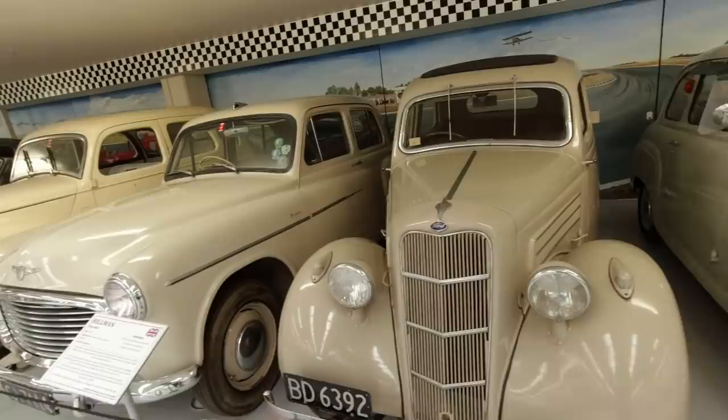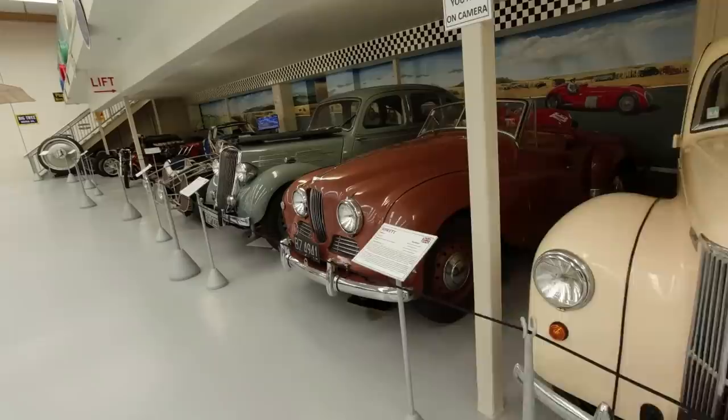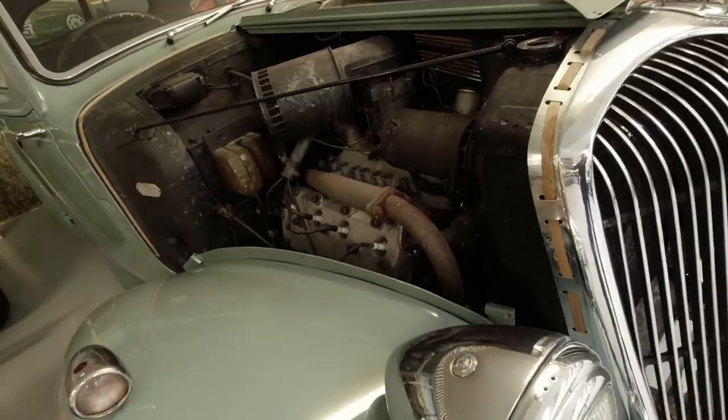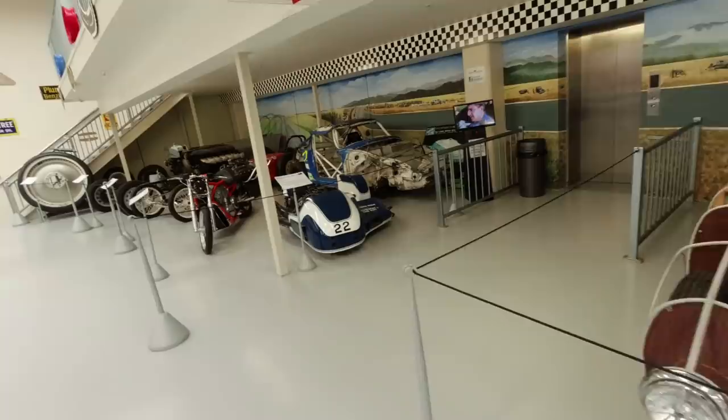A little Ford 10, Hillman Minx, Jowett Jupiter. And this is quite an interesting car - it's a Standard Flying V8. I didn't even know these existed. Apparently this is one of four survivors known in the world - so yeah, a new one on me, very interesting.